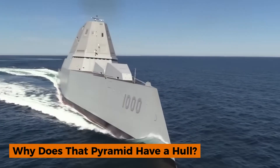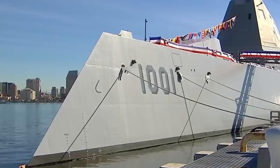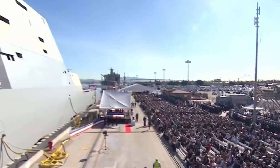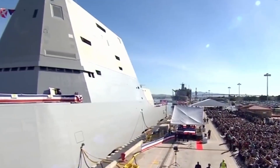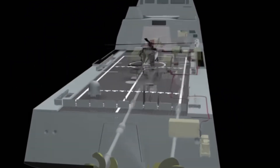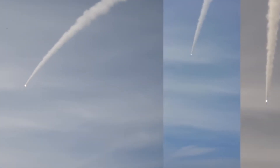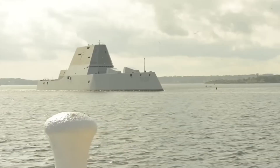If you were strolling along the shore and suddenly saw a giant gray pyramid slicing through the waves, you'd be forgiven for thinking Hollywood was filming another Star Wars spinoff — but that isn't a spaceship, it's the US Navy's Zumwalt-class destroyer. At 610 feet long, with a beam of 80.7 feet and weighing nearly 16,000 tons, the Zumwalt-class is technically labeled a destroyer, but its size is closer to a light cruiser.